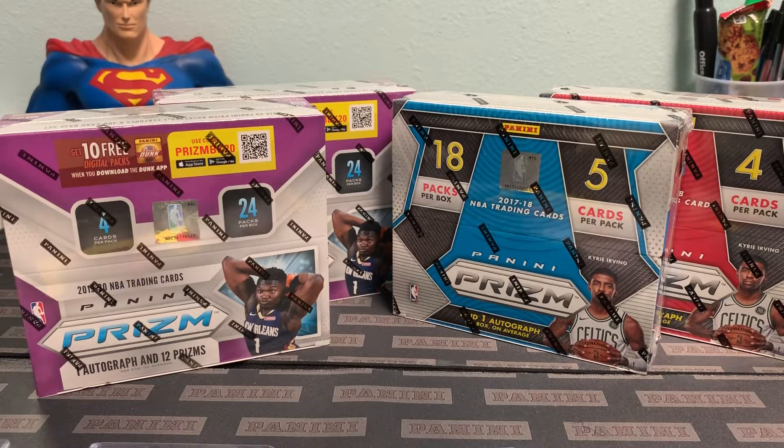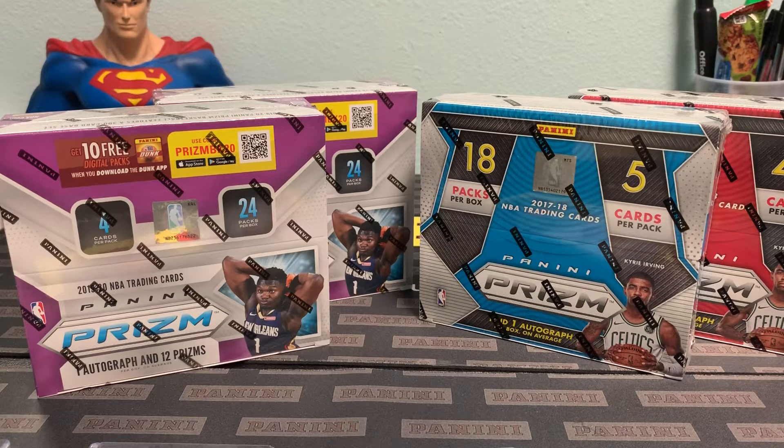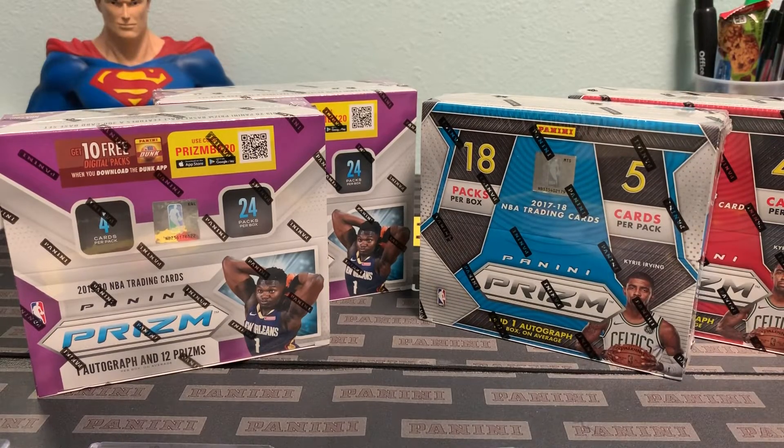Each spot guarantees you two teams — a tier one team and a tier two team. We have two different years in this break: two boxes from 2017-2018 and two boxes from 2019-2020 Prism. All of them are retail boxes with the exception of the Fastbreak, which is technically a hobby box, so you can pull a huge diversity of colors in that box.